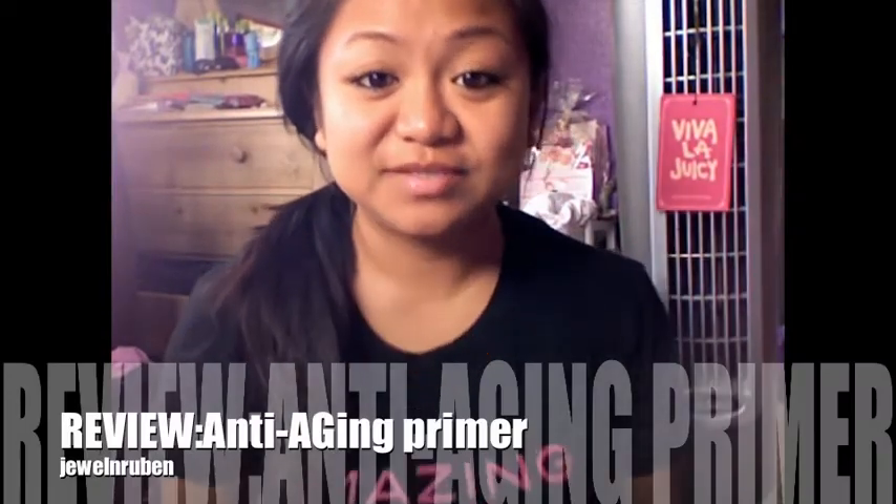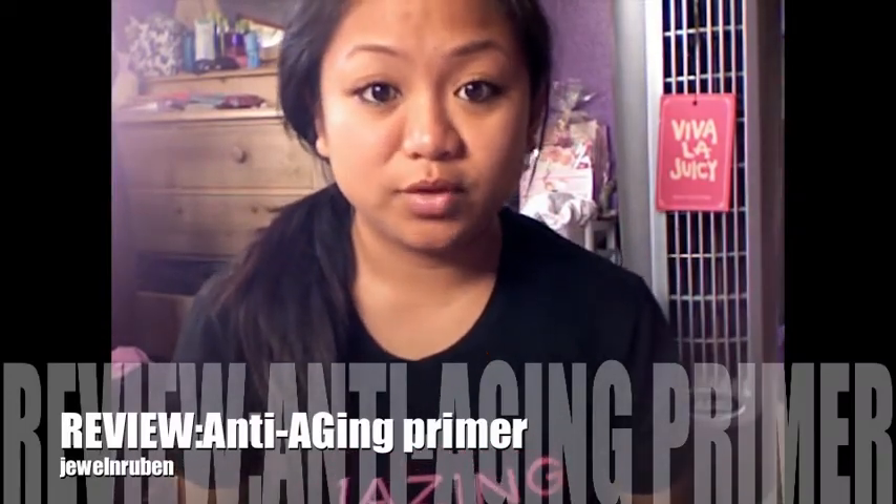Hey YouTube! Today's video is going to be a review on one of my amazing cosmetics products I received with the whole package — I kept it a secret for a little while. We got this product about a week or two before it launched. They gave us a sample, and it comes like this.